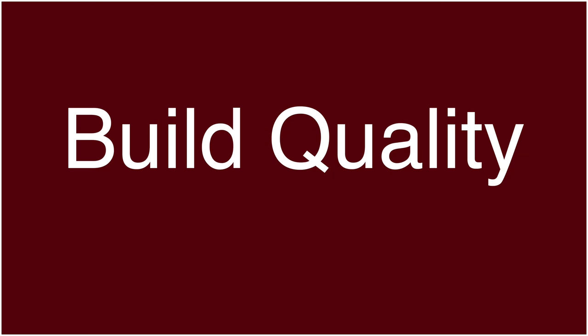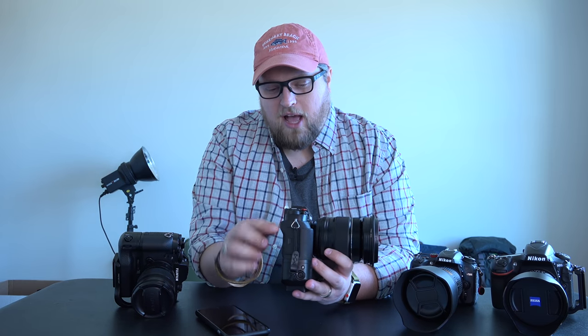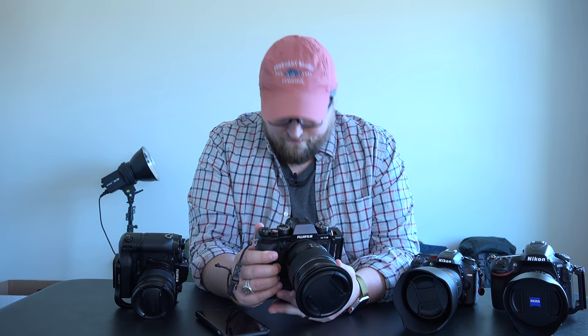Let's talk about build quality. Coming from Nikon pro bodies — the D3, D4s, D810, D800 — I'm used to really good, beefy cameras. I wasn't disappointed at all with the XT2. The build quality is great. I love the rubberized thumb nub, and the viewfinder is so bright and brilliant that it took me a little longer than most people to get used to the EVF since I was an optical viewfinder snob.